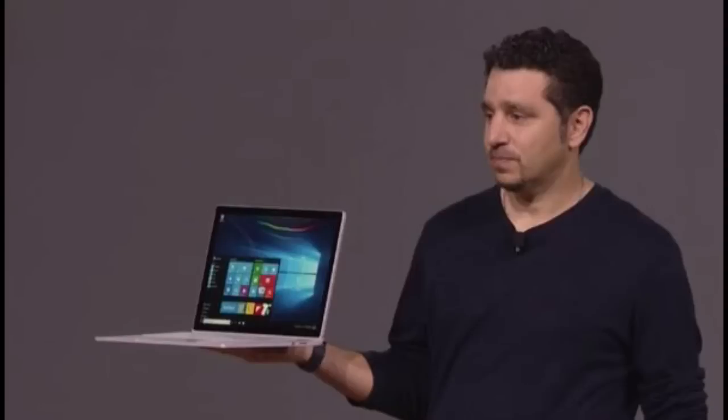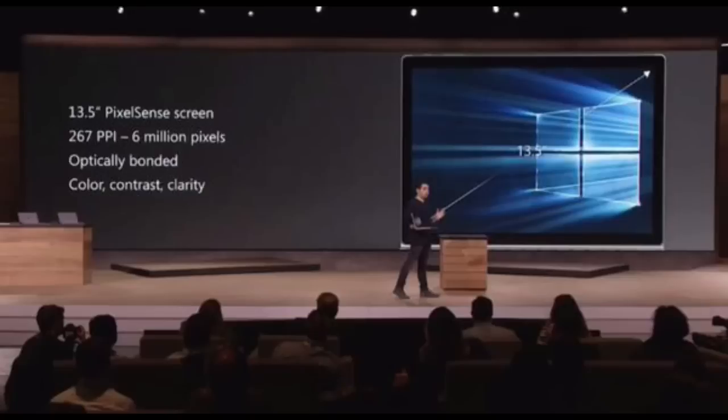It looks really really awesome and really small. It's the first laptop ever built by Microsoft. The display is 13.5 inches with a remarkable 267 PPI density. It also has this PixelSense experience screen.